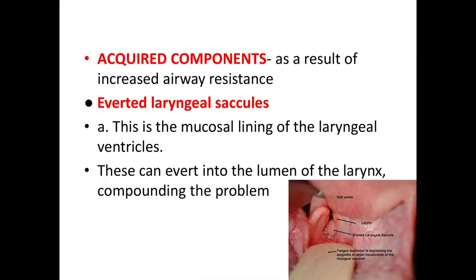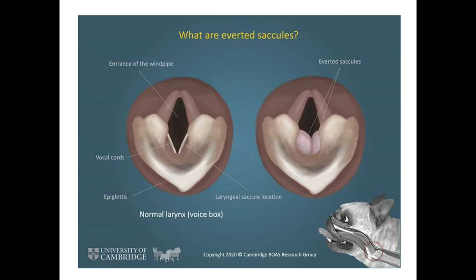Now the acquired components arise as a result of increased airway resistance. The first is everted laryngeal saccules. The laryngeal saccule is a mucosal lining of the laryngeal ventricle; it can evert into the lumen of the larynx, compounding the problem. Here you can see the normal larynx with saccules in the ventral part, compared to the picture on the right showing everted saccules blocking the laryngeal lumen. Other acquired components include laryngeal edema, laryngeal collapse, and redundant or edematous pharyngeal folds — all of which obstruct normal air passage and lead to breathing difficulties.